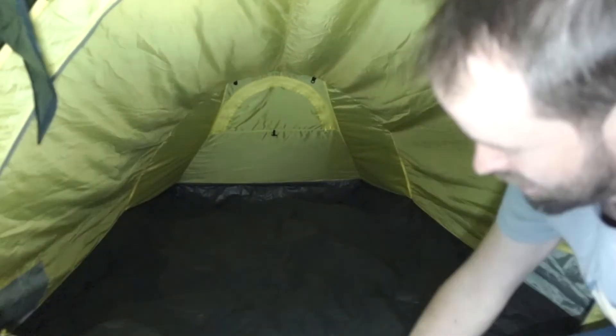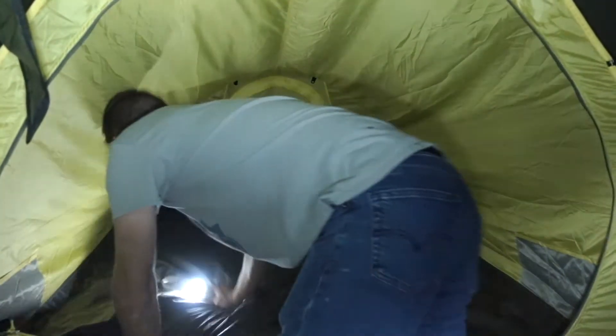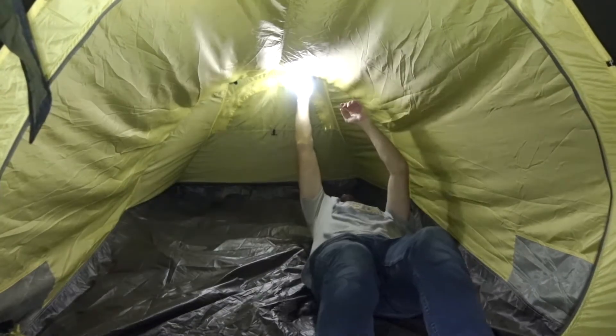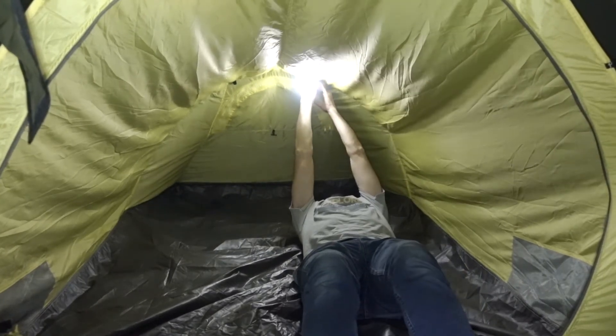Look at that. Oh yes — tons of space, tons of space. I am in love with this tent, in love with this tent.